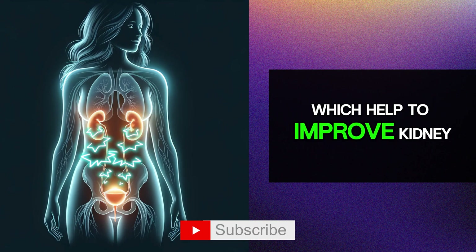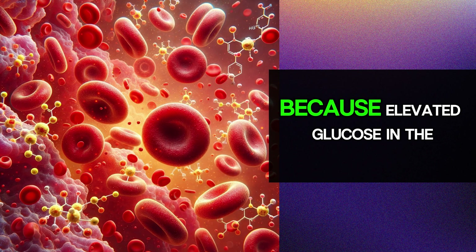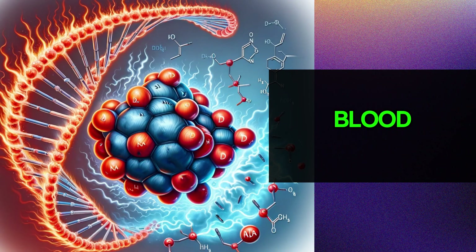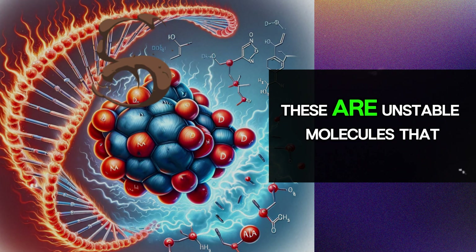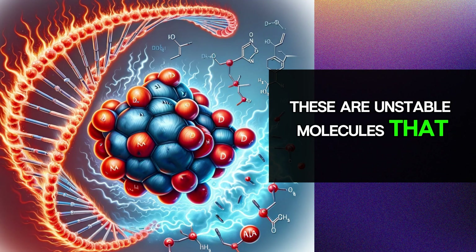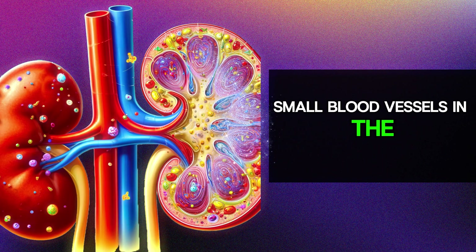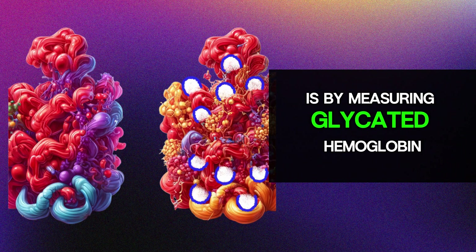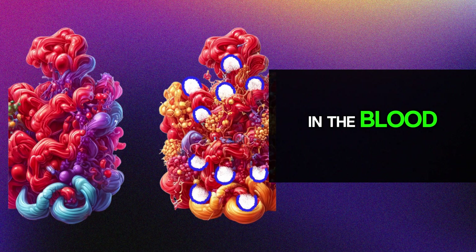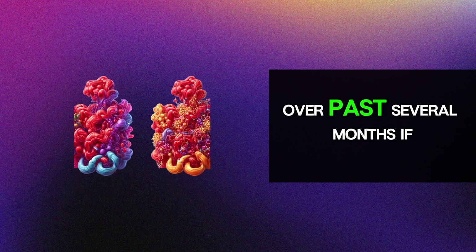We will discuss the top 10 most important tips to improve kidney function. First, manage high blood sugar levels, because elevated glucose in the blood can lead to the accumulation of free radicals — unstable molecules that can easily damage the delicate small blood vessels in the kidneys and cause kidney disease. An easy way to control glucose is by measuring glycated hemoglobin in the blood, which indicates the stability of glucose levels over the past several months.